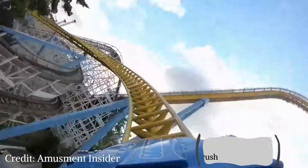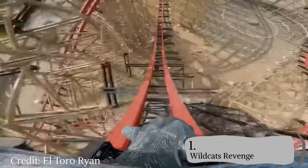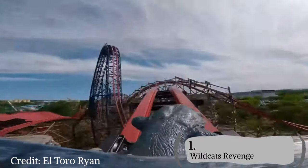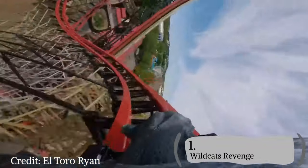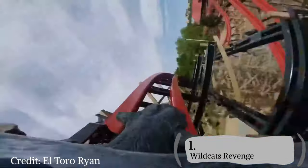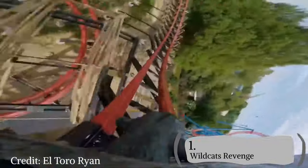My number 1 roller coaster at Hersheypark is Wildcat's Revenge. Wildcat's Revenge is an RMC hybrid that is amazing and should be on every enthusiast's top 15 at least. It's a 140-foot-tall, absolutely crazy hybrid that sends you all over the place — there are laterals in places there shouldn't be, airtime in places there shouldn't be, and the inversions all give excellent hangtime. I put this over Skyrush because it has inversions that Skyrush doesn't, and the airtime is almost on par with Skyrush. Do you agree? Let me know in the comments. Thank you all for watching, and have a Hersheypark happy day.